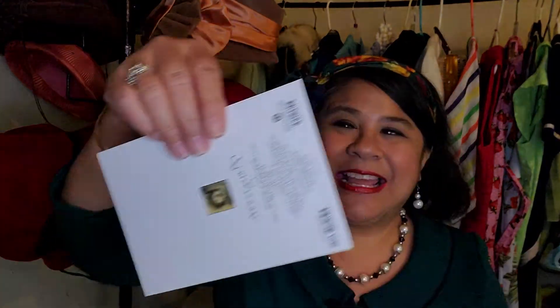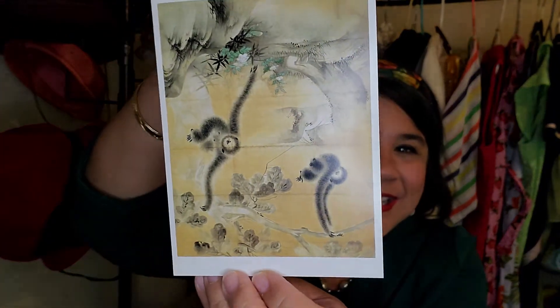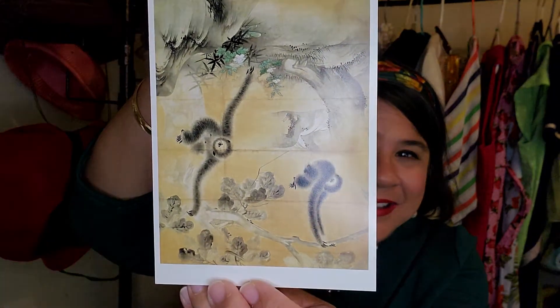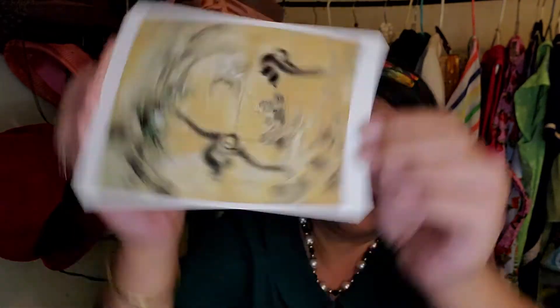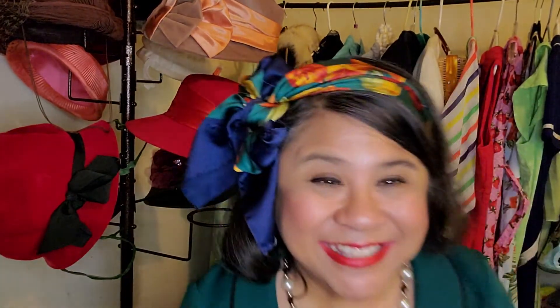First up, she gave me a card. I'm not going to read it to you but I will show you the outside — it's so cute. Look at them, they're just kind of hanging around, whether they're upside down or right side up, they're hanging around.